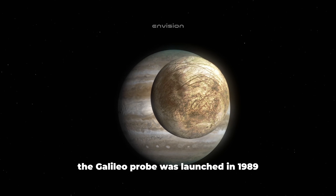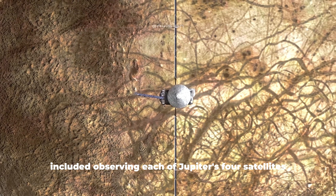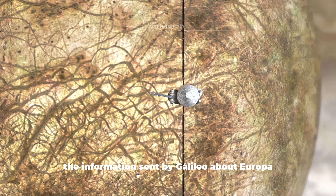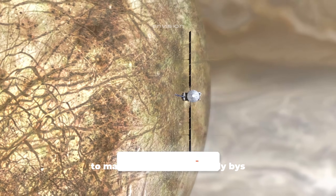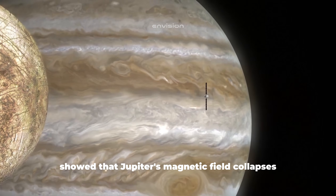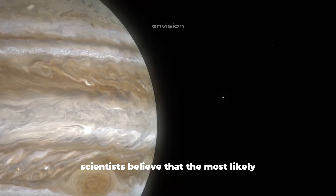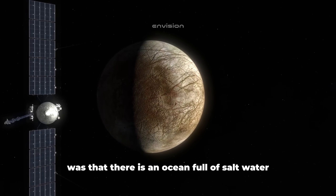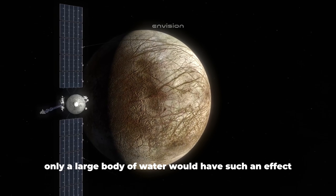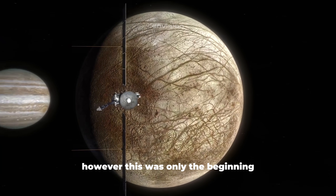The Galileo probe was launched in 1989 and entered Jupiter's orbit in 1995. Galileo's main mission included observing each of Jupiter's four satellites during repeat flybys. The information sent by Galileo about Europa was so intriguing that the mission was extended to make a total of 12 close flybys near the icy moon. One of the most important pieces of data showed that Jupiter's magnetic field collapses in the space around Europa. Scientists believed the most likely reason for this magnetic anomaly was that there is an ocean full of salt water under the icy surface — only a large body of water would have such an effect. At this point, scientists were more than sure that there was an ocean on Europa.